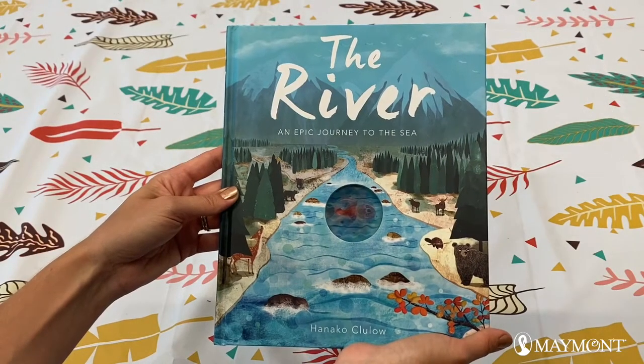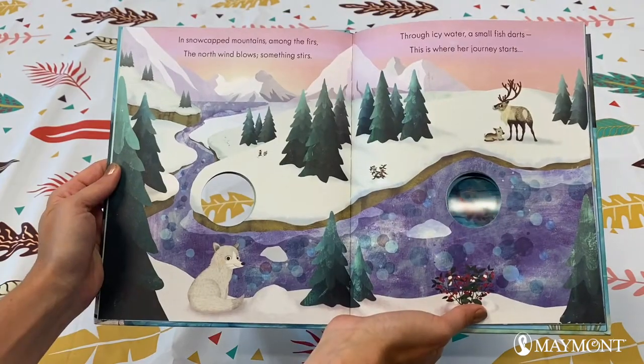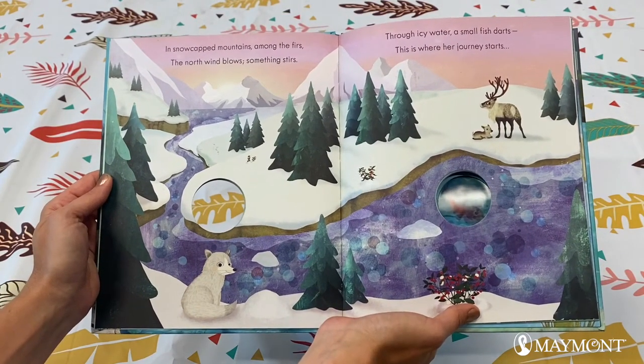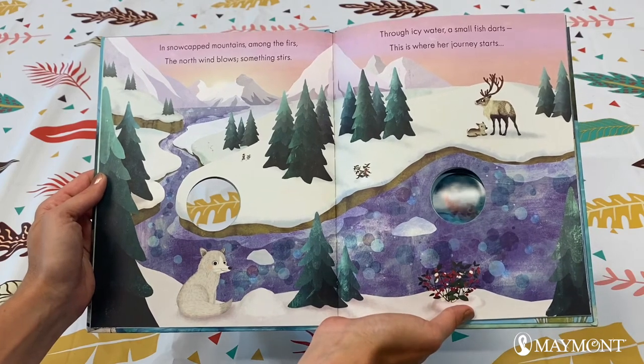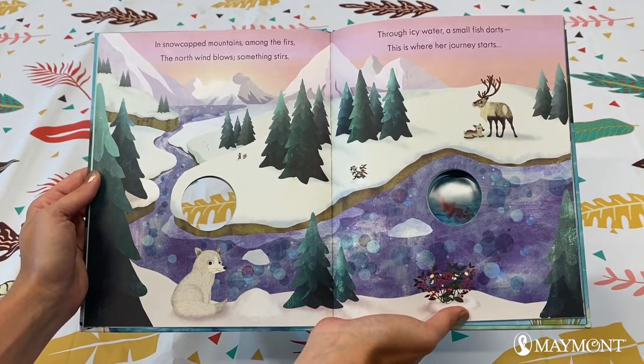The River: an epic journey to the sea. In snow-capped mountains among the firs, the north wind blows, something stirs. Through icy water, a small fish darts. This is where her journey starts.